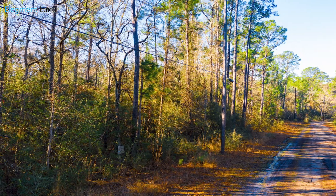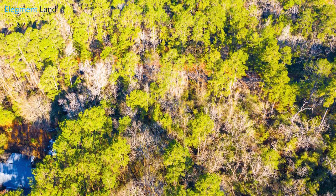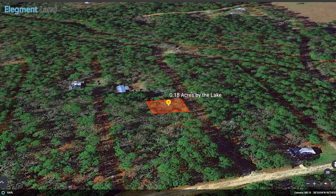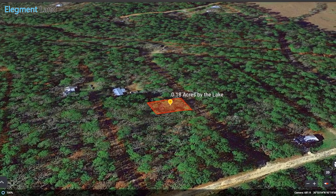You can check our website for more details about minimum square footage size and park model home rules. This is also a great location to build that lake house you've been dreaming of, perfect for a weekend retreat, summer vacation, or someone looking to escape the city and live in quiet luxury near Lake Livingston.